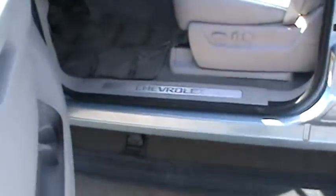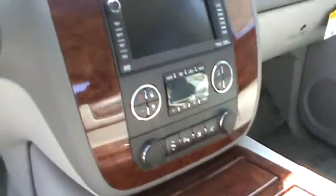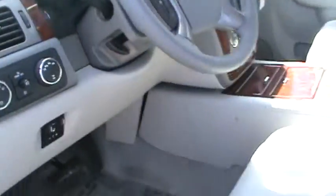It is an LTZ package. It's got lots of equipment — it's got a sunroof, the navigation system, electronic heating and air conditioning, power pedals, park assist, ride stability, and the integrated brake controller already in it.